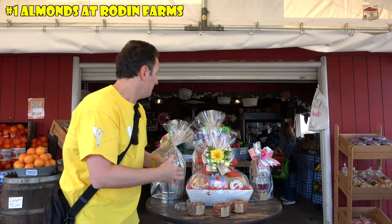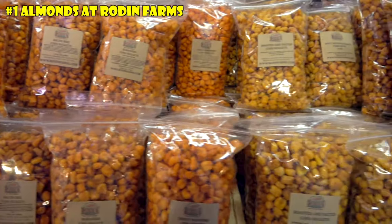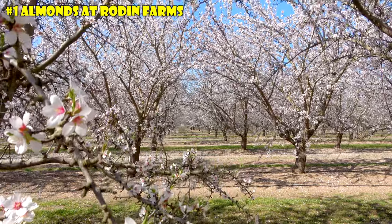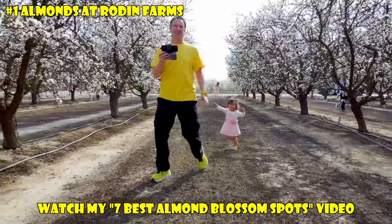When you're at this farm stand, they've got tons of fruit here as well. They've got tons of dried things, and if you're here in almond season, definitely check out the almond blossoms because they let you walk in them. If you are here during almond season, you'll want to watch my video all about the almond blossoms — you'll find a link to that in the description below. Let's head out to the next farm stand. It's almond time.